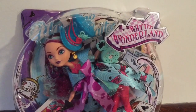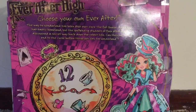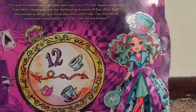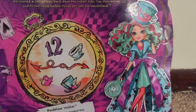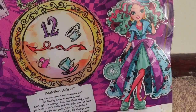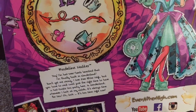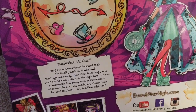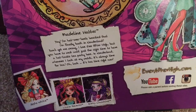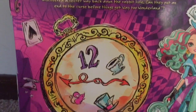Madeline comes in a circular box and she too has been posed as if she's falling. The back of her box contains her artwork and a clock face customized to her story, which in this case features a couple of teacups and a dormouse. I believe she has a pet dormouse called Earl Grey. Her little story explains that it's always tea time in Wonderland, because Madeline Hatter is all about throwing tea parties.